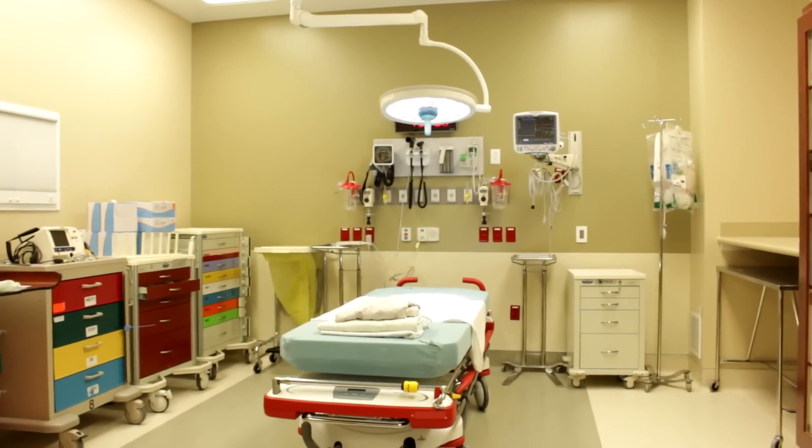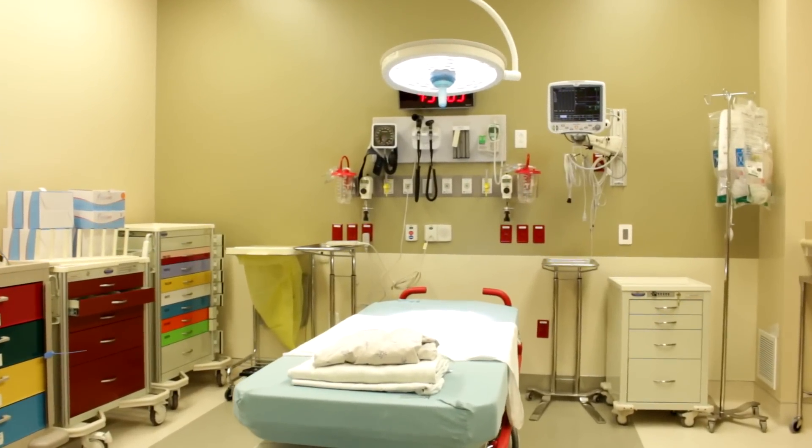So this is our trauma or critical care room. This is the room we would take care of any patients that are really sick, any heart attack patients, any patients with a stroke.